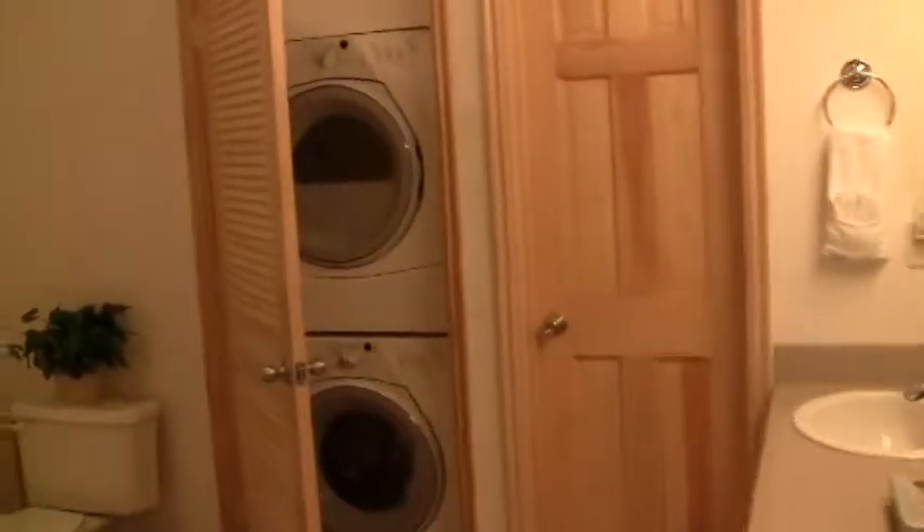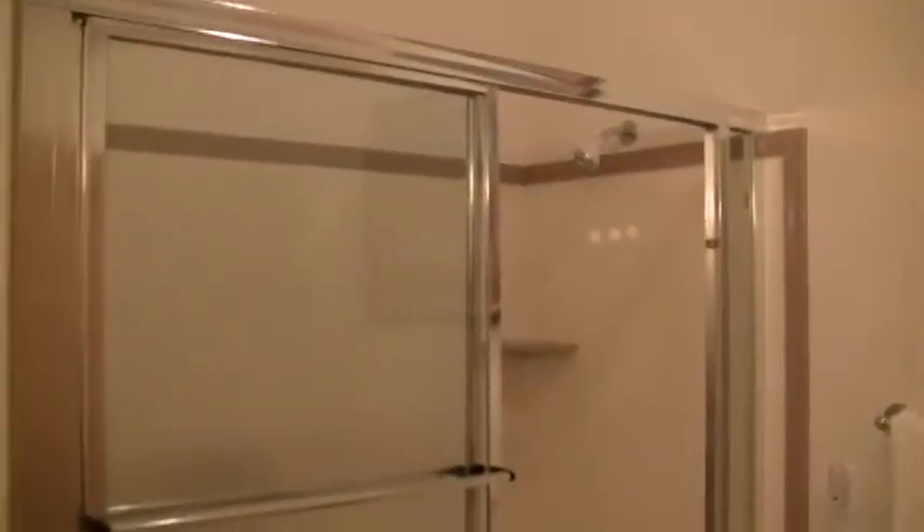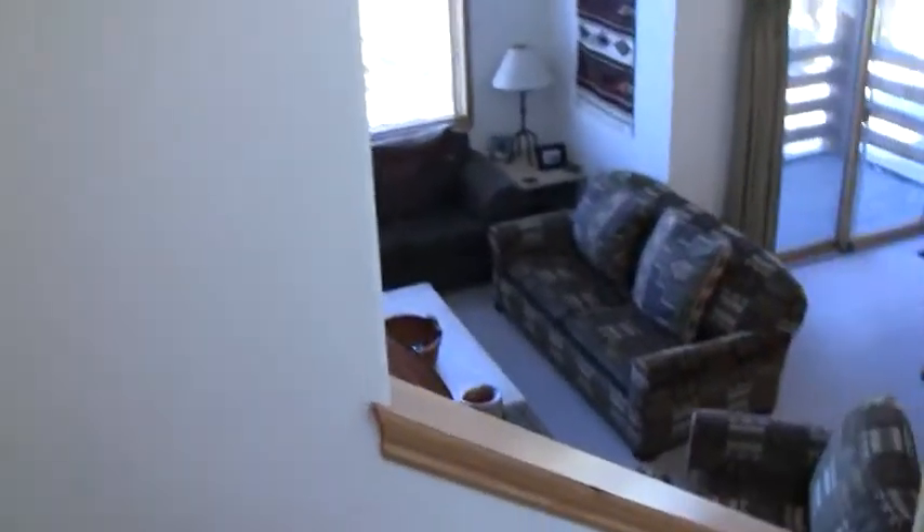Here we have a full bath with a washer and dryer. And then we head downstairs to the main living level.